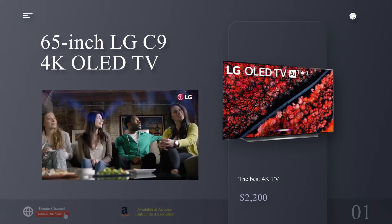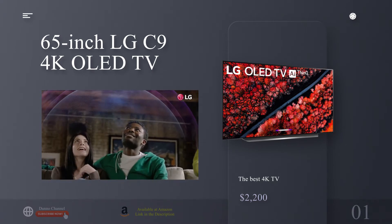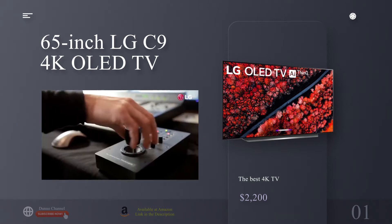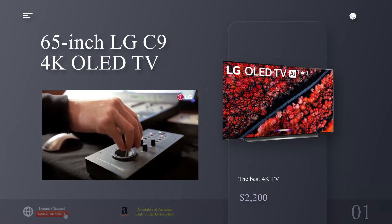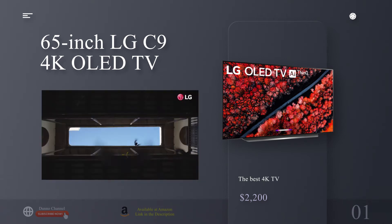The C9 is also fantastic for gaming — not only because of its incredible OLED screen and 120Hz panel, but also thanks to an update that includes both FreeSync and G-Sync, two variable refresh rate technologies that help smooth out gameplay thanks to a refresh rate that adapts to match your gaming device. In short, you can't miss with the LG C9.